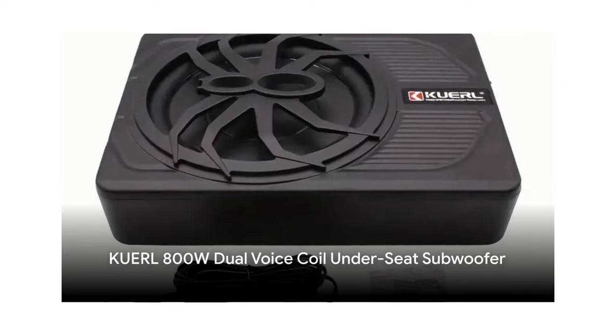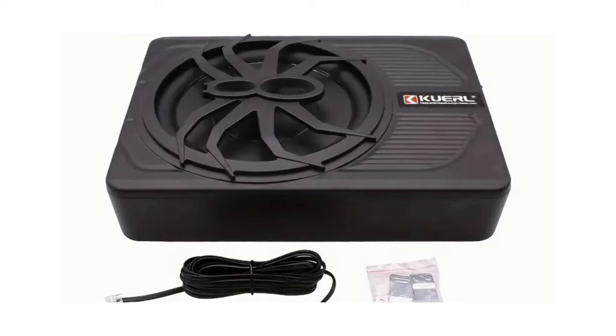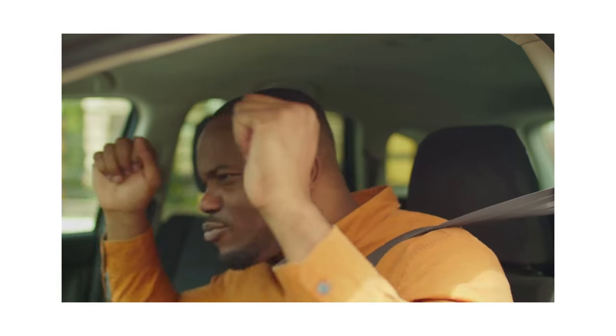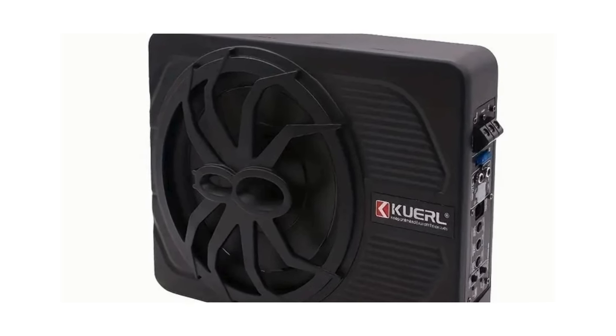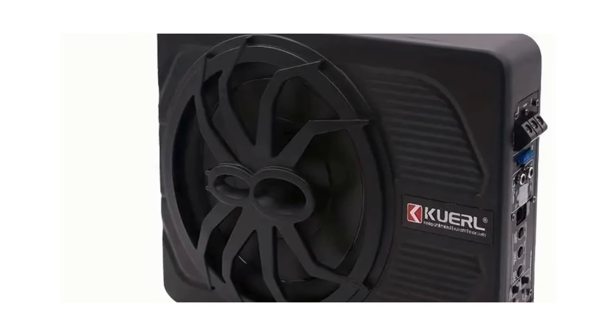First on our list is the 800-watt dual voice coil under-seat subwoofer. This compact powerhouse is designed to give your vehicle's audio system a significant boost. Despite its small size, it packs a punch with an 800-watt power output. Its dual voice coil design allows for maximum power handling, ensuring that your bass hits hard every time.